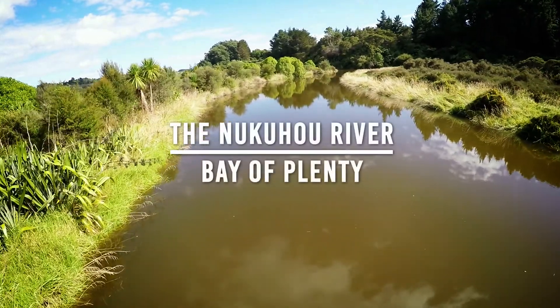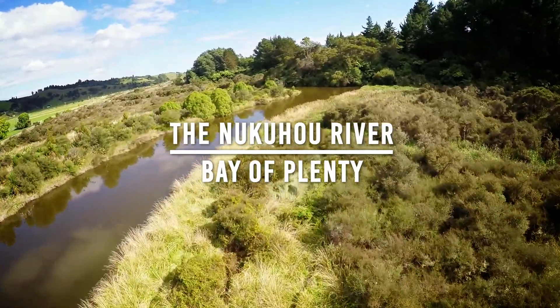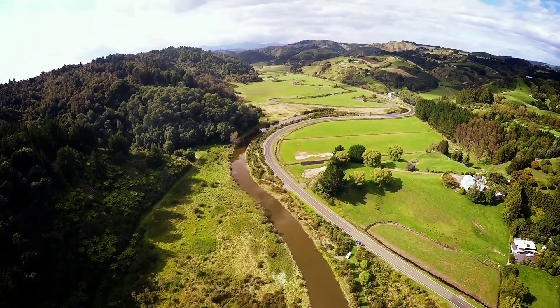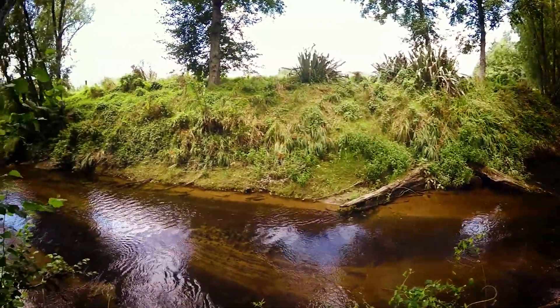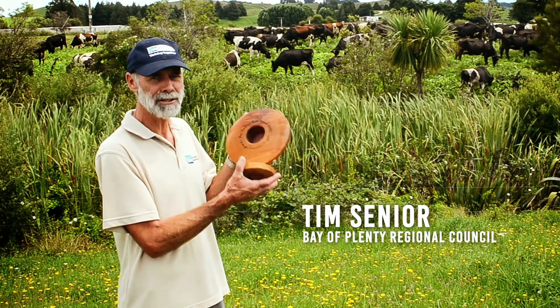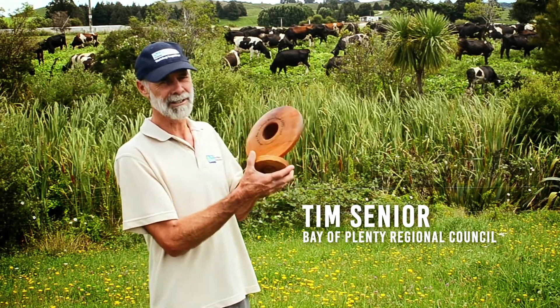The Nukau is quite a small catchment, only about 100 square kilometres, and it's dominated by 18 dairy farms and eight dry stock farms. Reducing nutrients flowing into the stream is hard work, but it's working and the indicators are going down. Last year the community here won an award from the Morgan Foundation for the most improved river in the Bay of Plenty as far as nitrogen is concerned.